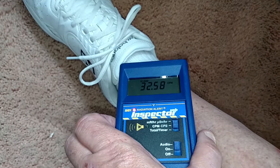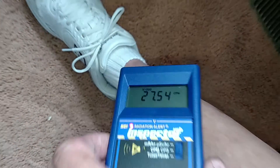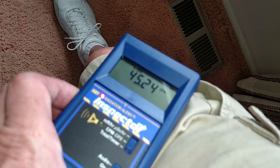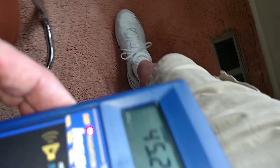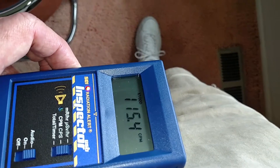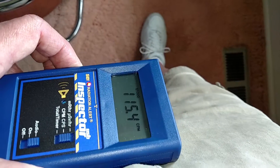Get down to my foot, it's about 32,000, 27,000. Come up here, 30,000, 45,000. Come up to my pelvis — 115,000.